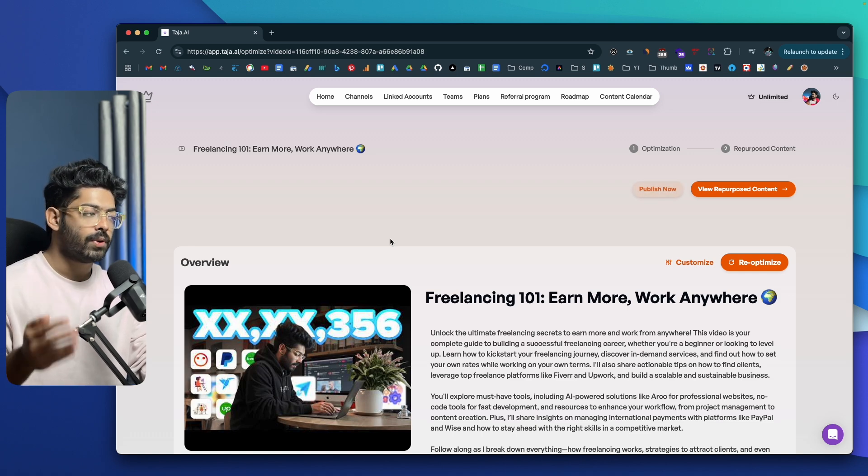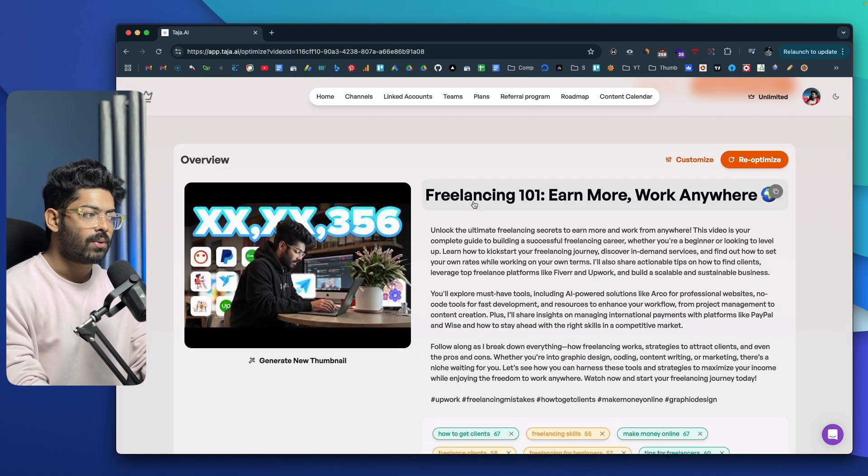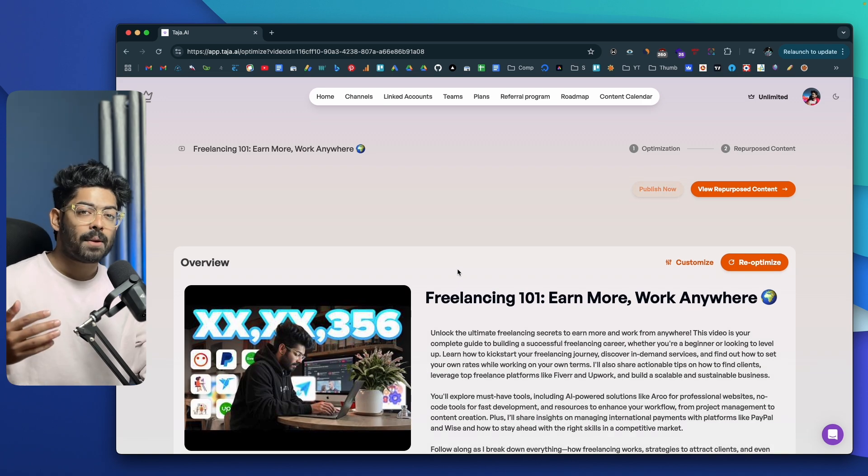So this is how you can use Taja AI to generate title, description, tags, chapters, and even thumbnails for your video. How you package your video is very important because you might have created the best video, but only if people click on it in the first place will it reach more people and increase viewership. The first entry point for any video is the title, the thumbnail, and the description, so you want to optimize your video for higher CTR.